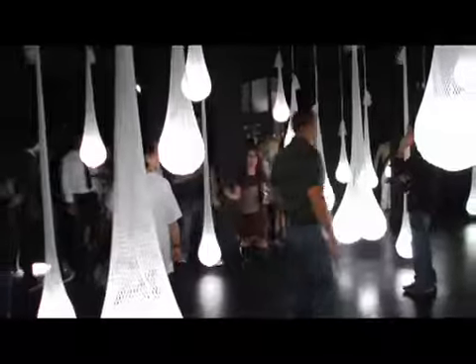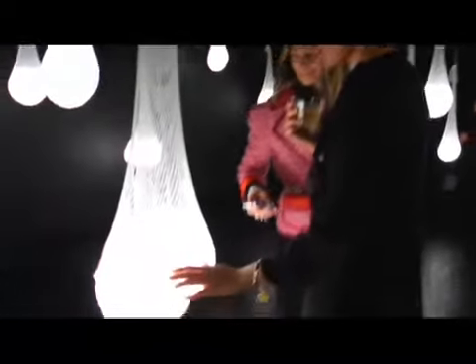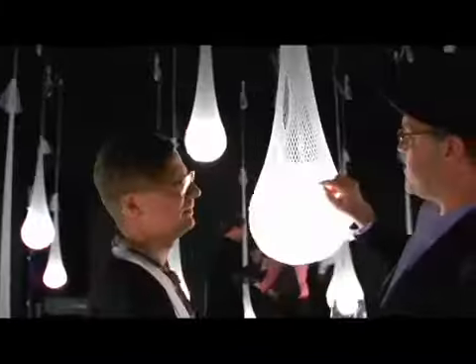Walking in here is glorious because you feel this burst of light, and you realize that something very, very new has happened. We wanted something to hold on to the sparkle, but to be tough.